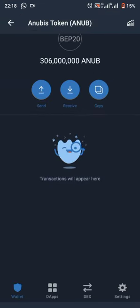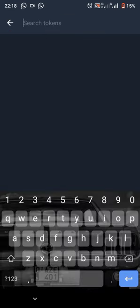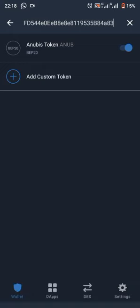For some people you're going to see it immediately after it's been paid for, but for others what you have to do is come over here. Take the contract address that you copied and paste it right here. You'll see the coin — Anubis token. You turn this on. Then you go back and there it is.